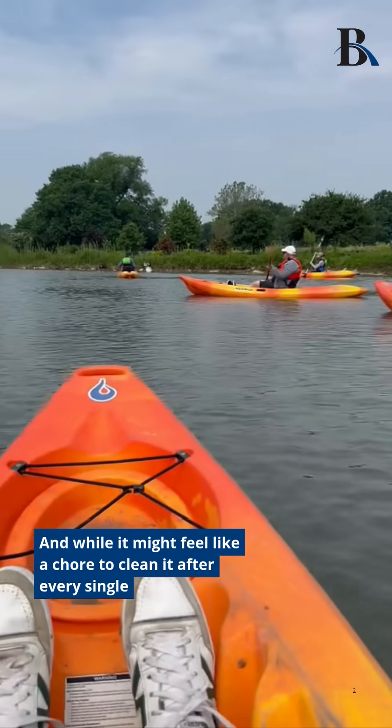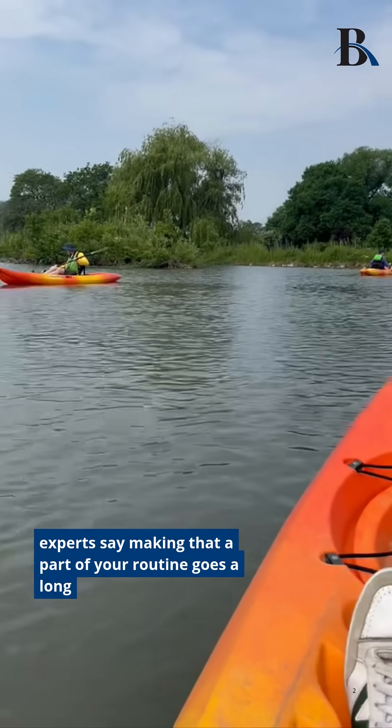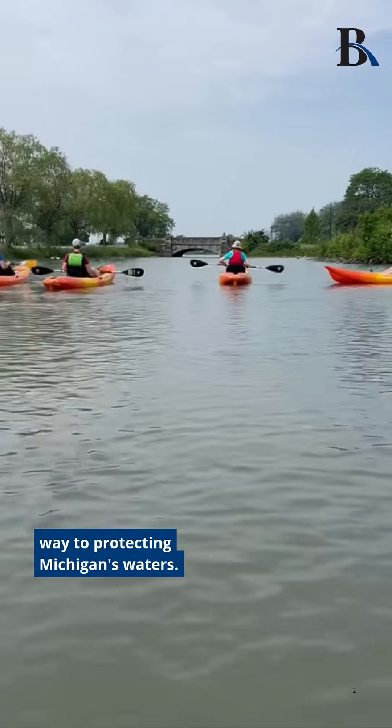And while it might feel like a chore to clean it after every single outing, experts say making that a part of your routine goes a long way to protecting Michigan's waters.